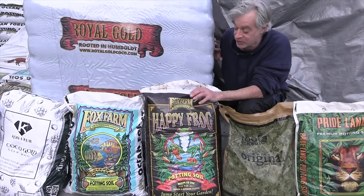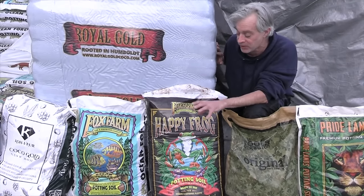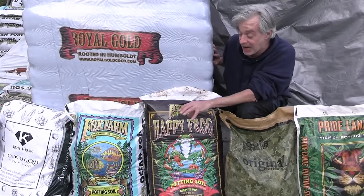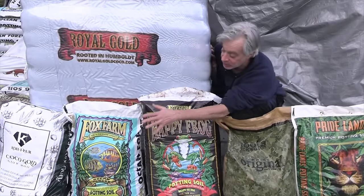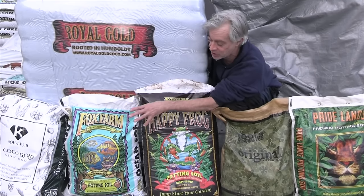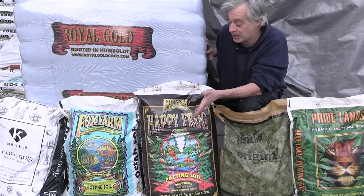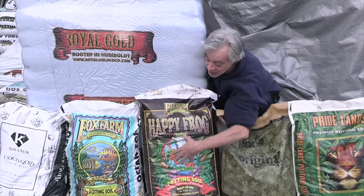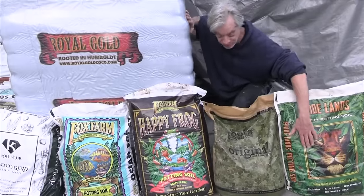Fox Farm Ocean and Forest used to come out at 2,100–2,200 parts per million in runoff tests and was the best soil in the '90s. It's no longer produced exclusively from Humboldt County's original peat bog, so quality has suffered. Still, in most parts of the country it scores a 90% satisfaction rating at providing plants the horsepower they need through flower without additional fortification.